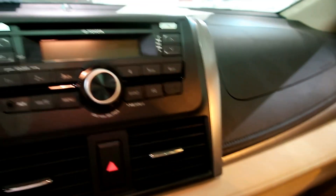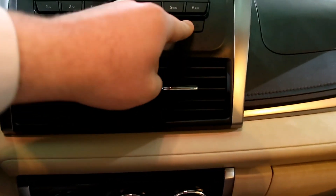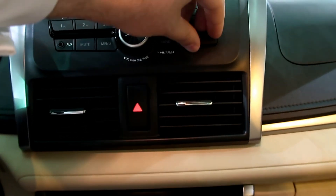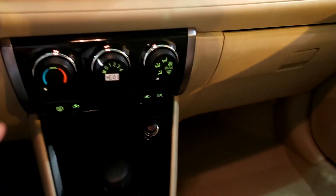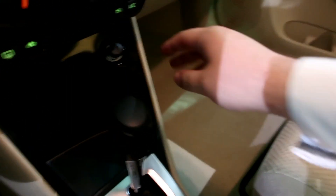السيارة فيها سي دي مع مدخل USB كإضافة من الوكيل. مدخل AUX موجود، لكن للأسف ما فيها بلوتوث. المكيف يدوي. عندكم توبترونيك سبع سرعات، وهنا ولاّعة الدخان.